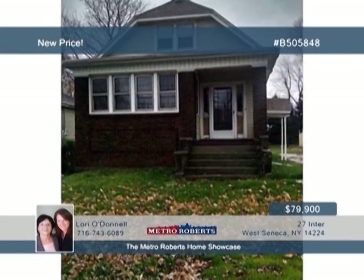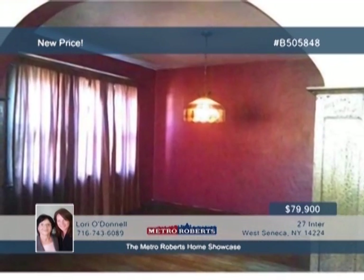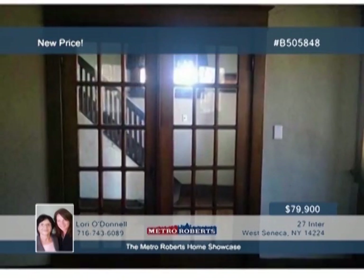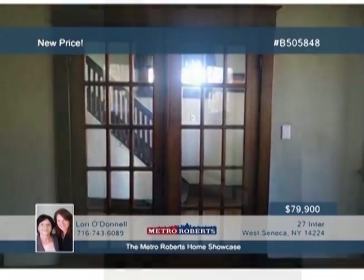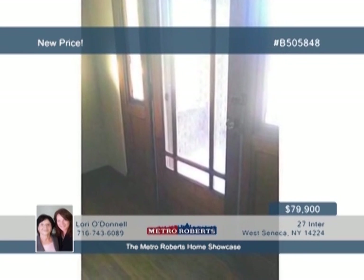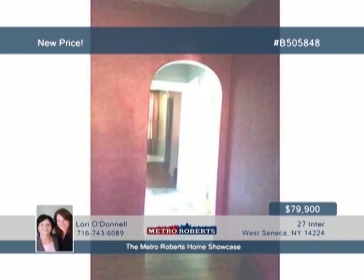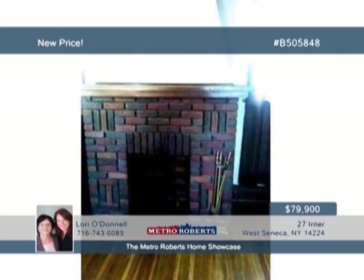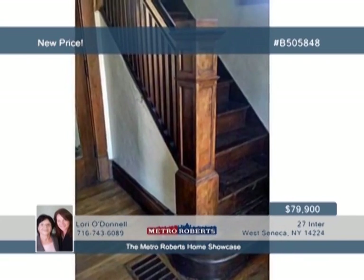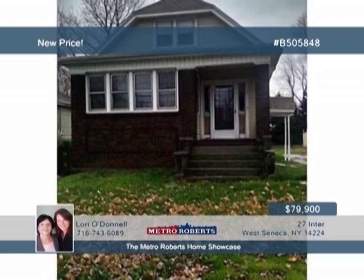Enjoy old charm in the heart of West Seneca with this four-bedroom home. Brick and vinyl siding and a nice lot highlight the exterior, with natural woodwork and hardwood floors on display inside. French doors lead you to a spacious living room with an artificial fireplace and a curved wall that adds a touch of personality. You'll also find bonus rooms for additional living space. The roof, hot water tank, and furnace are all approximately seven years old. All you need are some finishing touches to make this your dream home. Arrange your personal tour when you call Lori O'Donnell today.